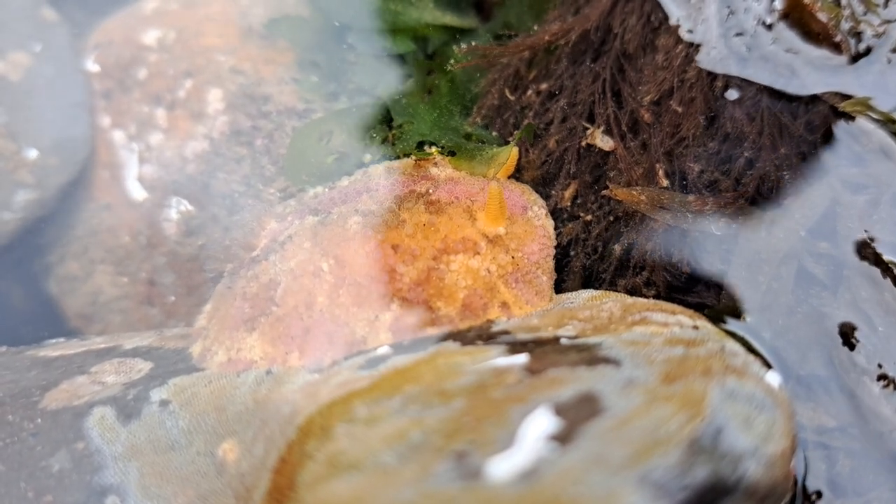Beautiful patterns, wow. Isn't it gorgeous? Absolutely stunning. Oh my god.